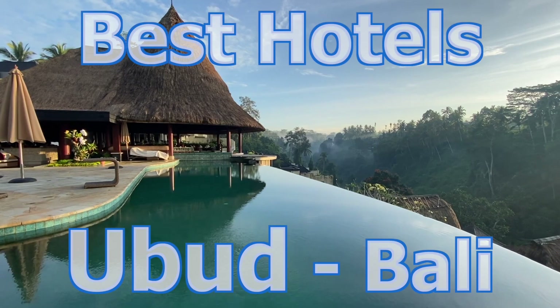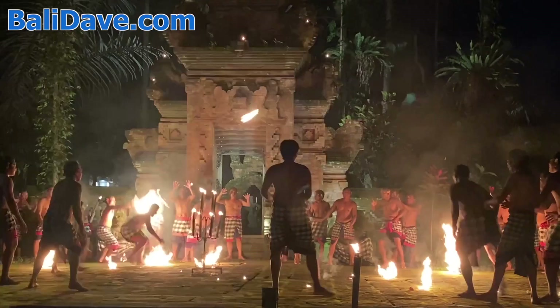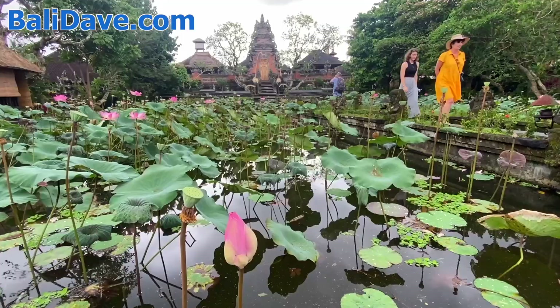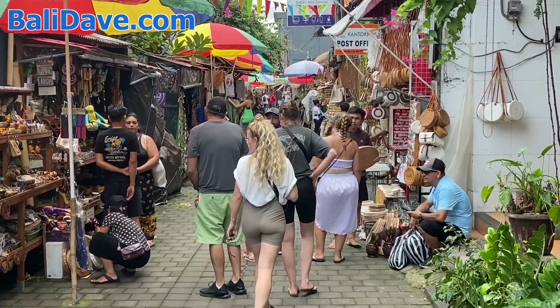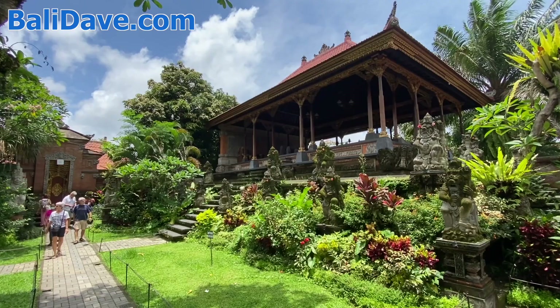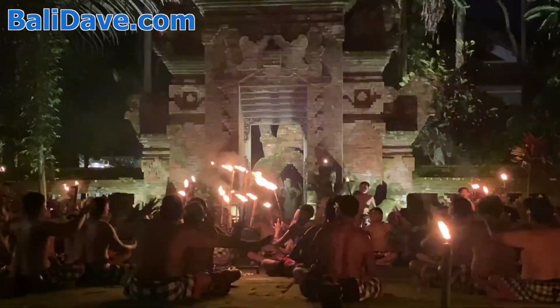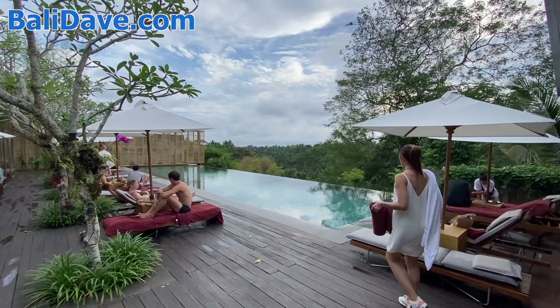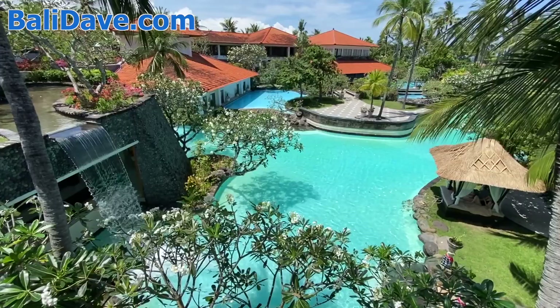This is the balidave.com guide to the best hotels in Ubud. Ubud is the cultural heart of Bali, surrounded by rice paddies and local countryside, though not located on any beachfront. Here you can find tons of great dining choices, health retreats, cultural performances, and many hotels with stunningly gorgeous landscapes. We've also got other videos across our channel showcasing the top hotels in all of Bali's other best areas for tourists.